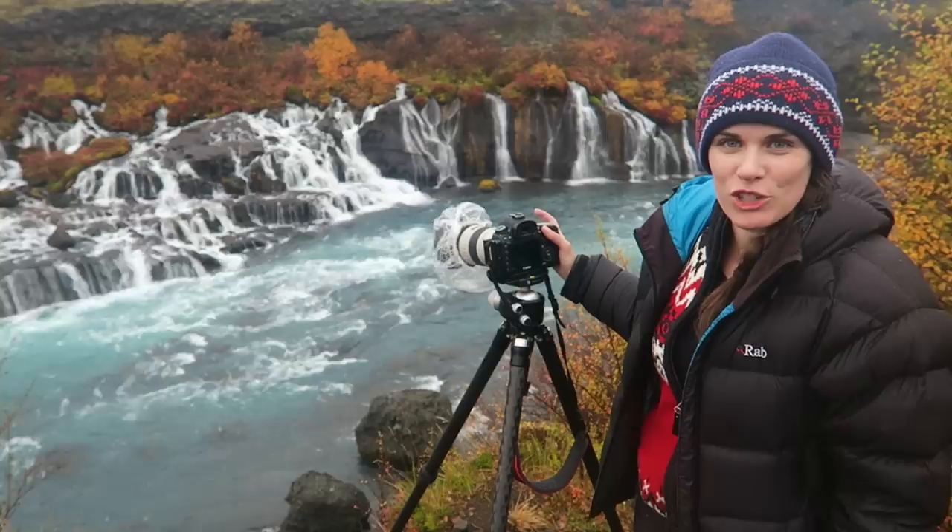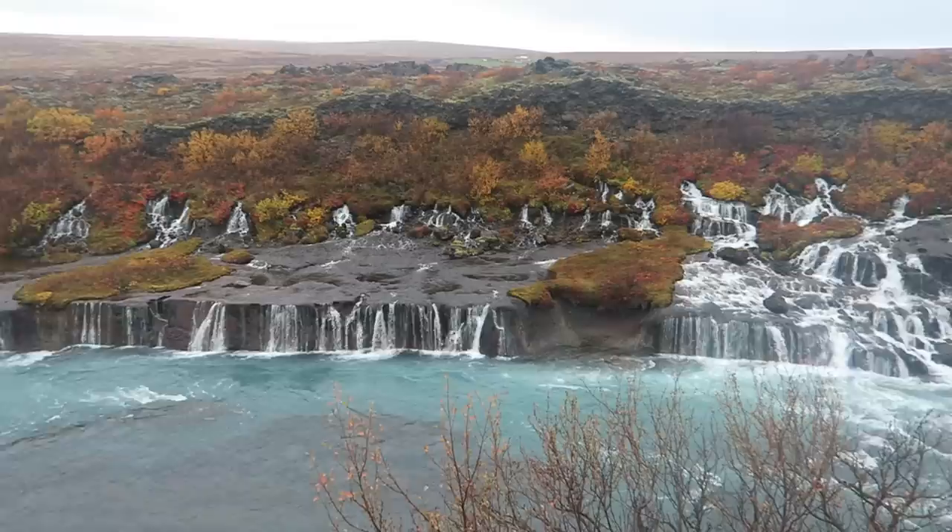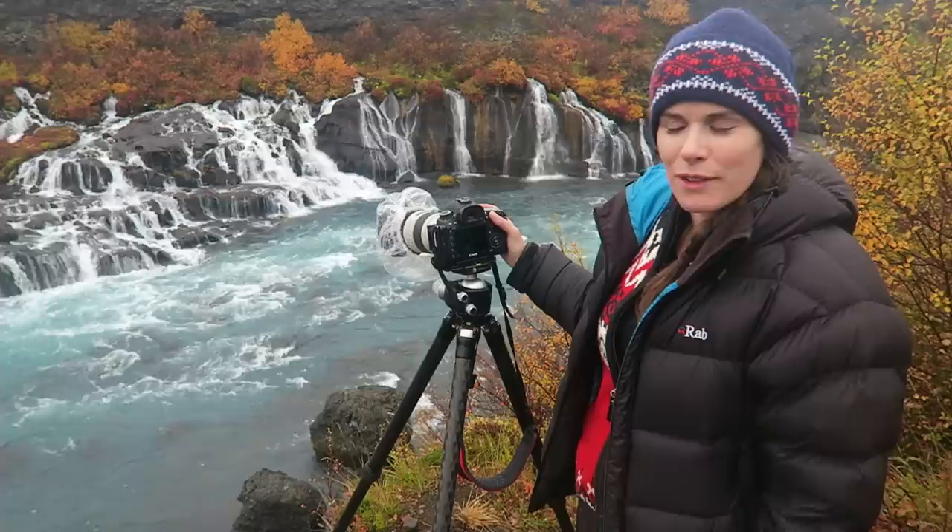Hello from Ljusafel in the west of Iceland. I'm here shooting Hrannfossur, a breathtaking waterfall that actually spans a few kilometers all the way down.